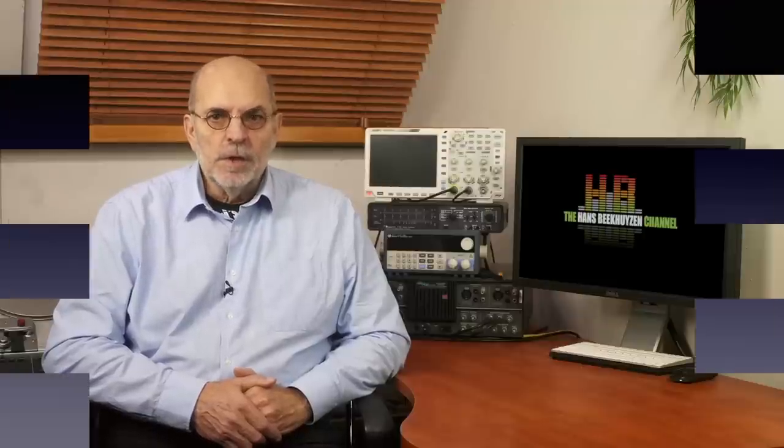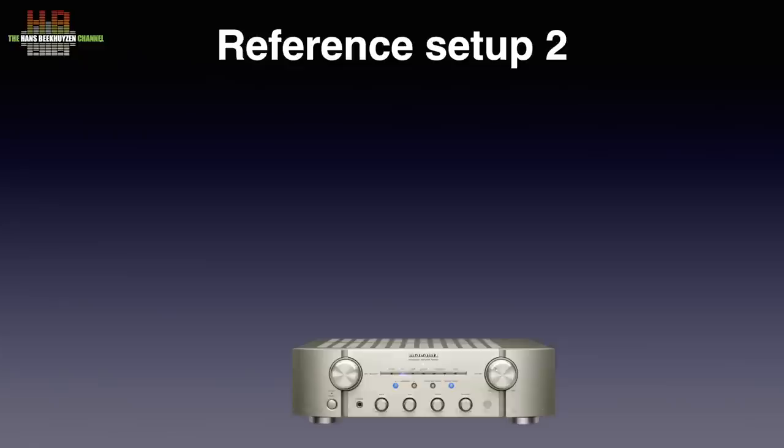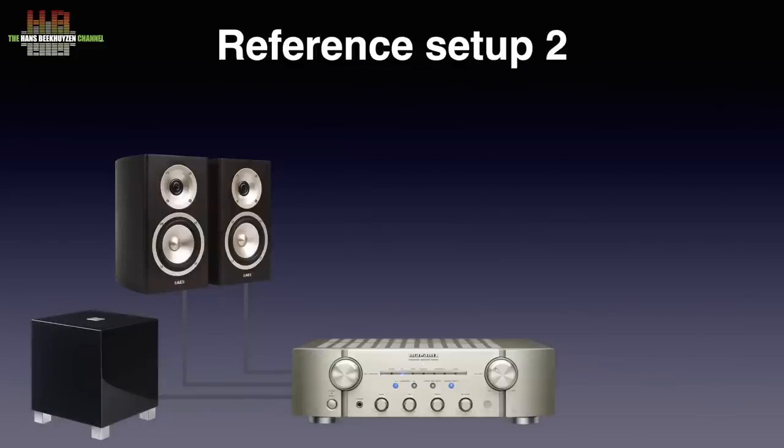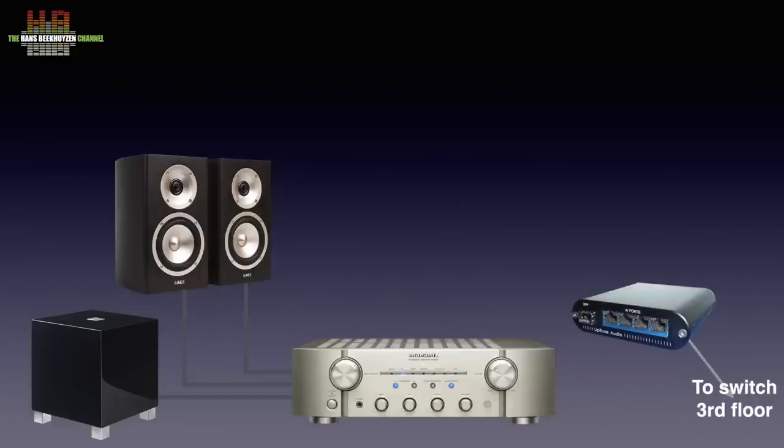Setup 2 is split into 2A and 2B. Both use the same amplifier, loudspeakers, subwoofer and cabling — only the digital front end differs. The amplifier is the Marantz KI Pearl Light, a great Class AB amplifier tweaked by the legendary Ken Ishiwata. It drives the Acoustic Energy Radiance 1 loudspeakers, connected over Kimber 4PR loudspeaker cable. They are supported by the REL T5 subwoofer connected to the loudspeaker terminals of the Marantz. The network switch is the Uptone Audio EtherREGEN with Uptone Audio UltraCaps 1.2 power supply. The equipment is housed in a Target rack.